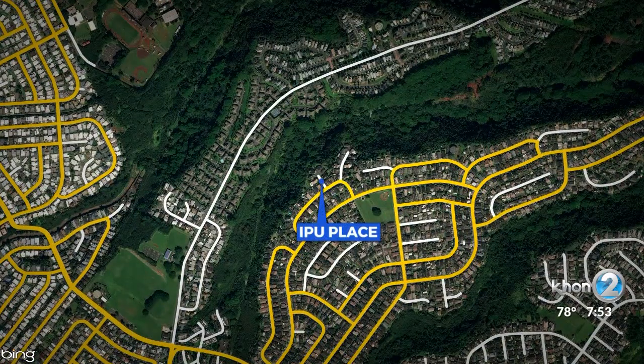In the Ahupua of Waimalu, which lies in the Moku of Ewa here on O'ahu, stands a street that brings our attention to the gourd implement in the Hawaiian dance of hula. We are talking about Ipu Place.